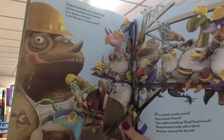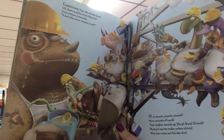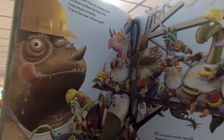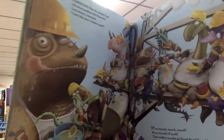Jackhammers rattle, jolt, and shatter. Jingle, jangle, clang, bang, clatter. Jelly bellies jump and jiggle. Jumbo blubber in a wiggle.